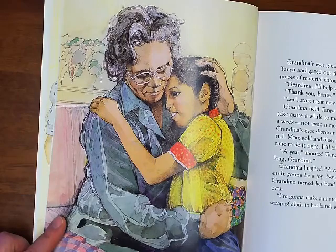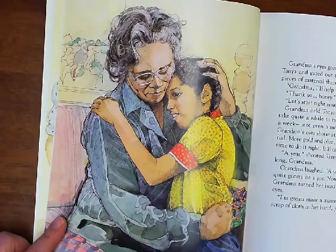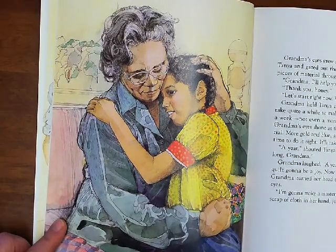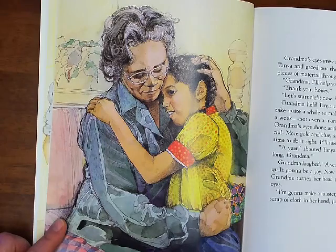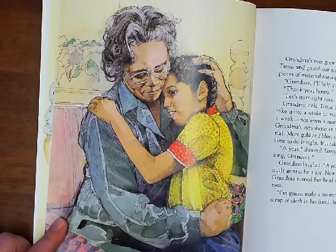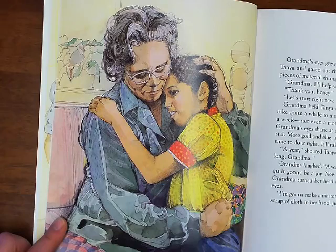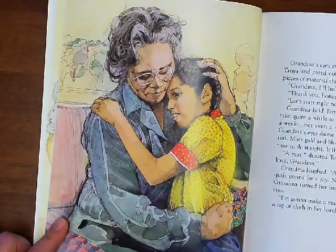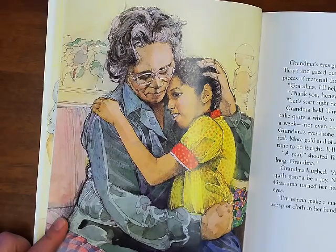Grandma's eyes grew dark and distant. She turned away from Tanya and gazed out the window, absentmindedly rubbing the pieces of material through her fingers. "Grandma, I'll help you make your quilt," Tanya said. "Thank you, honey. Let's start right now. We'll be finished in no time." Grandma held Tanya close and patted her head. "It's going to take quite a while to make this quilt. Not a couple of days or a week, not even a month. A good quilt, a masterpiece." Grandma's eyes shone at the thought. "Well, I need more material, more gold and blue, some red and green, and I'll need the time to do it right. It'll take me a year at least." "A year," shouted Tanya. "That's too long. I can't wait that long, Grandma." Grandma laughed. "A year ain't that long, honey. Making this quilt's gonna be a joy. Now run along and let Grandma rest." Grandma turned her head toward the sunlight and closed her eyes. "I'm gonna make a masterpiece," she murmured, clutching a scrap of cloth in her hand just before she fell asleep.